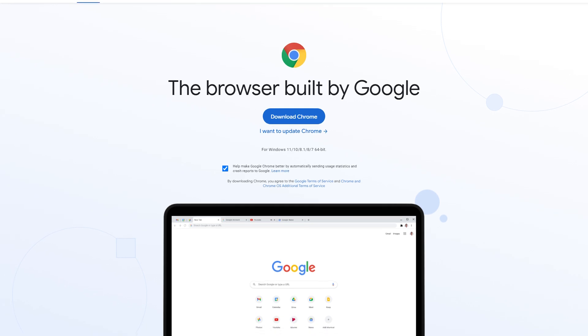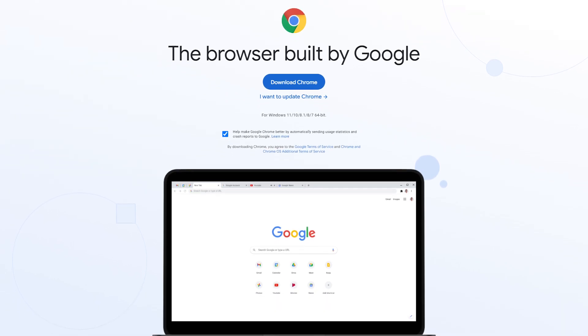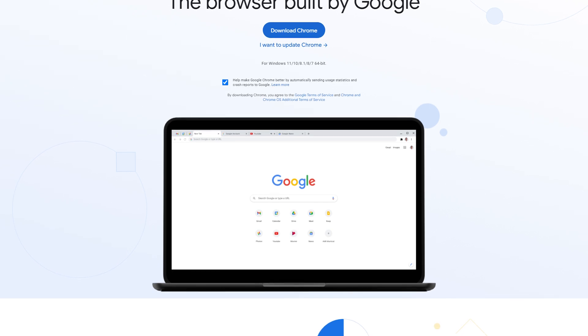Hey, what's up everyone, Andy here, and today I want to share some ways for you to improve your security on Google Chrome. Specifically, I'm going to cover what I think are some of the best Google Chrome extensions for user security. Now some of you may say, isn't Chrome already secure? And the answer is, well, sometimes. Google Chrome is a massively popular web browser and it does have a lot of great security features.